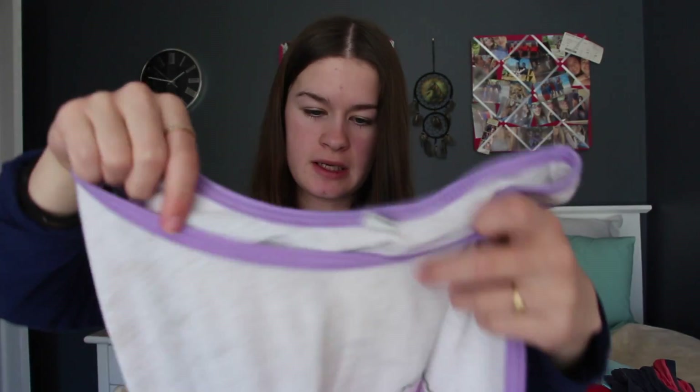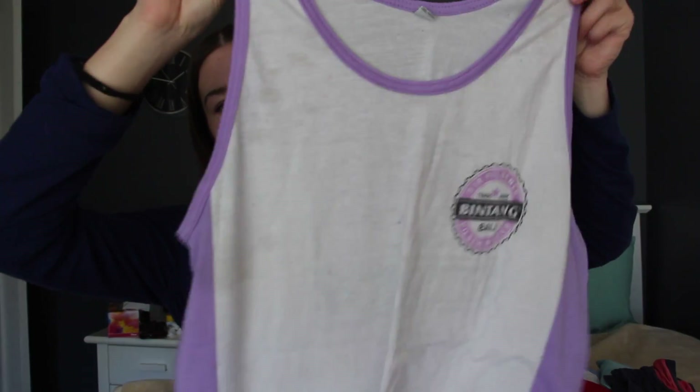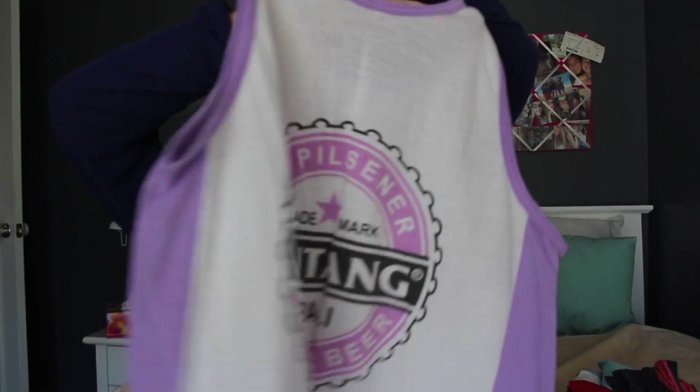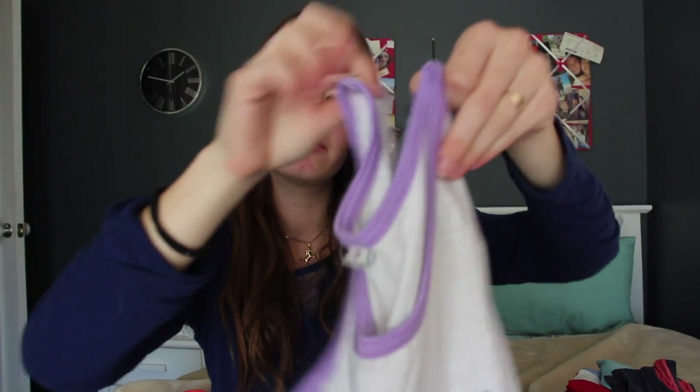The next one is a Bing Tang singlet shirt — it's just violet and white with the Bing Tang logo on the front and back. My friend got it for me from Bali.